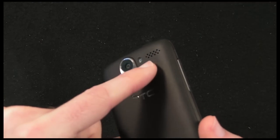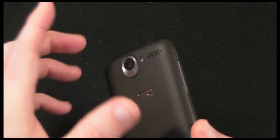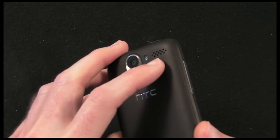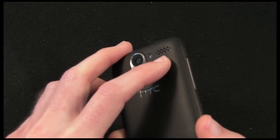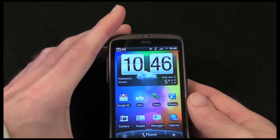The third thing I don't like is the speaker on the back. As I showed you during the YouTube video, at the very highest volume it does distort slightly. It would be nice if they improved that a little bit in future handsets.